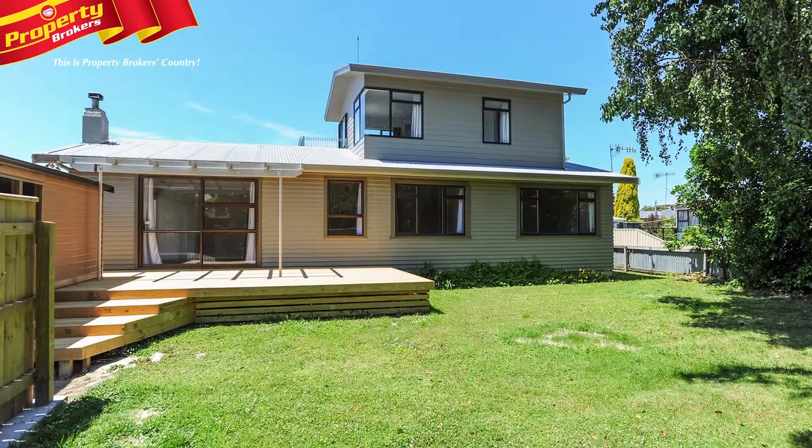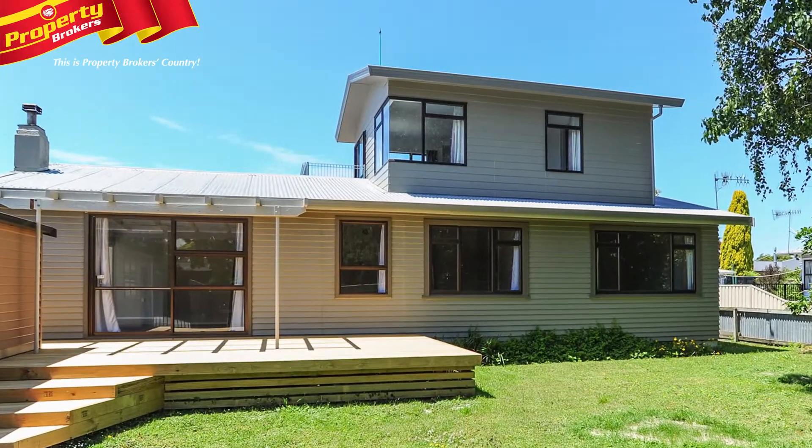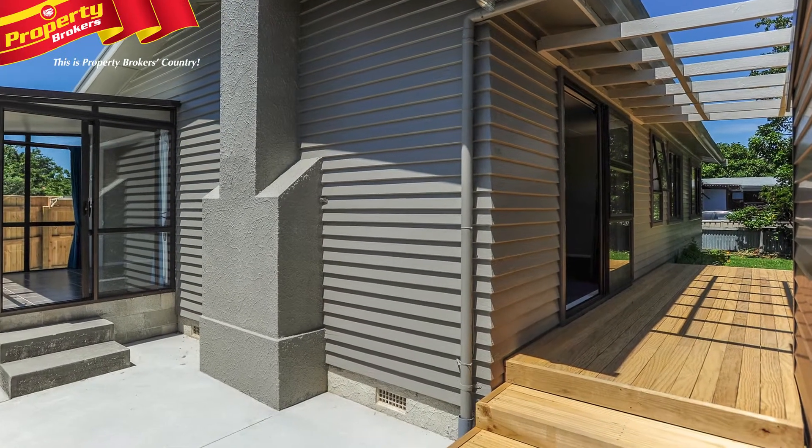Stop dreaming and start planning. Location, convenience, style, and comfort — that's the big temptation that you'll find at 86A King Street.